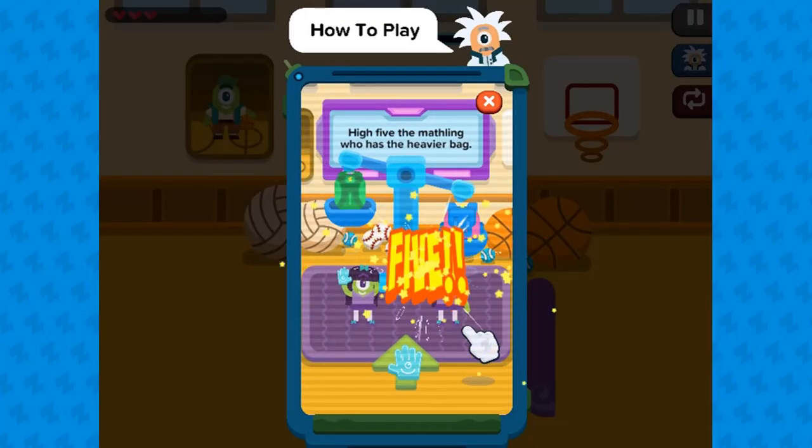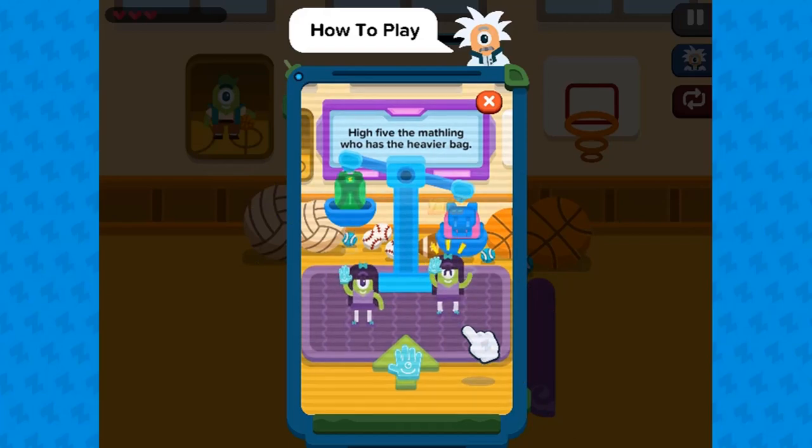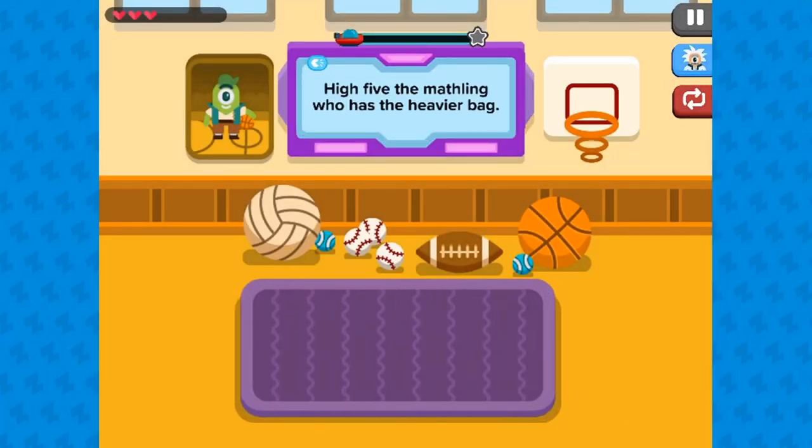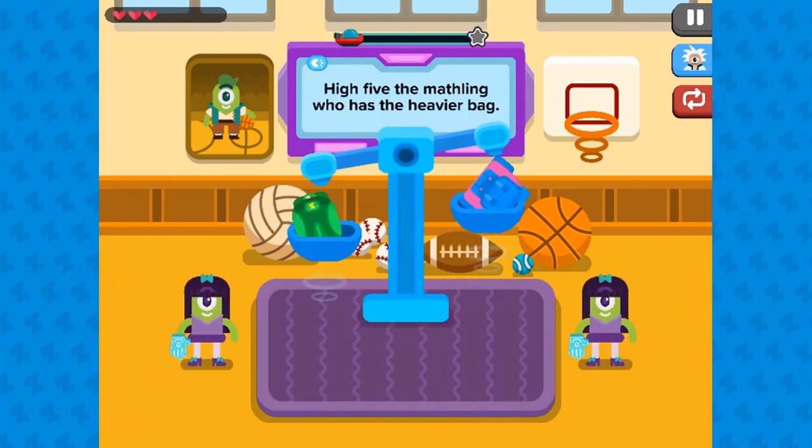Legends of Learning presents the High Five Weight Game. This is a math game that makes learning about comparing an attribute of two objects fun and easy to understand.